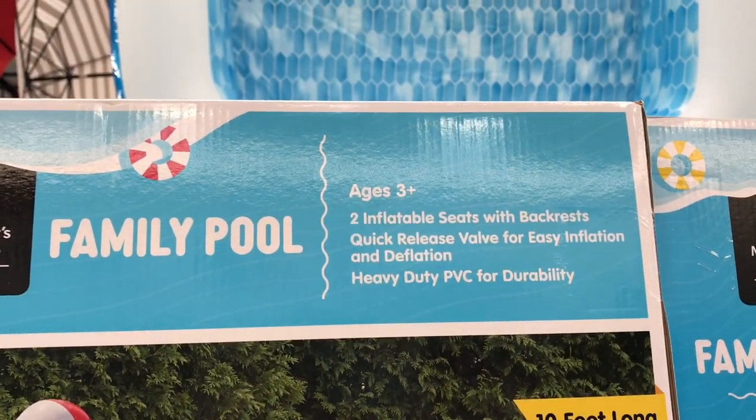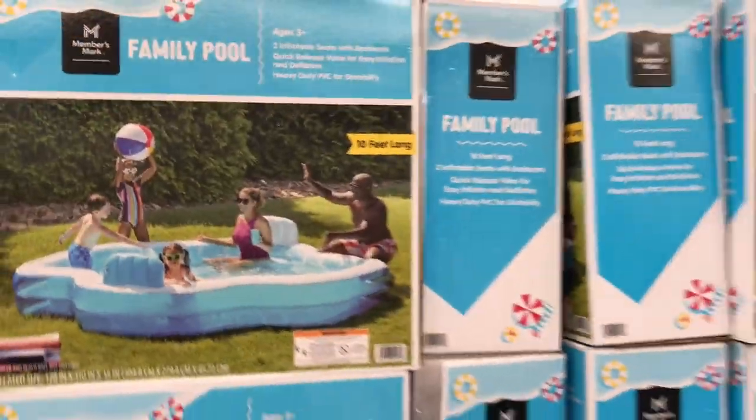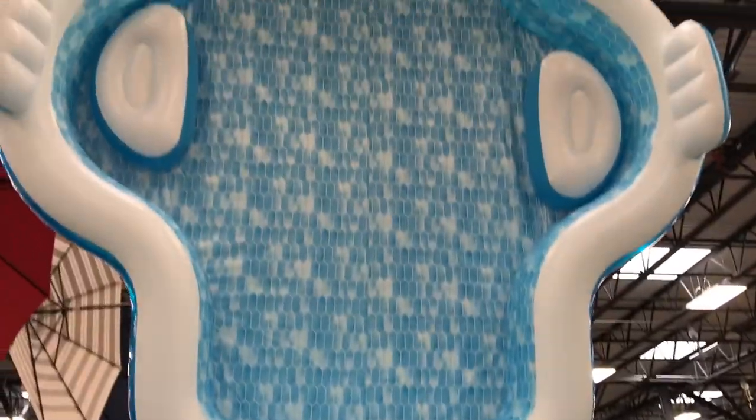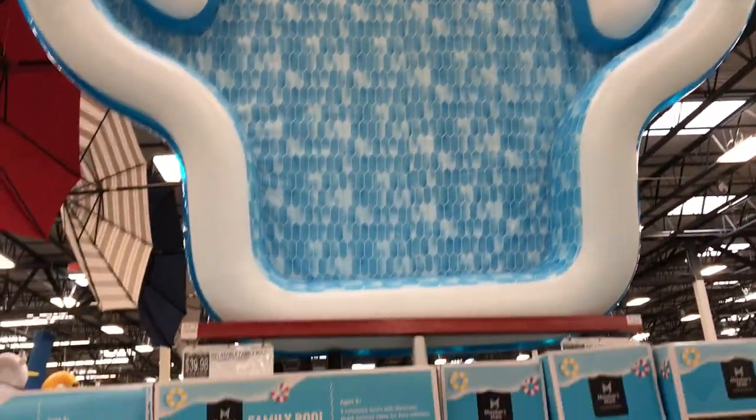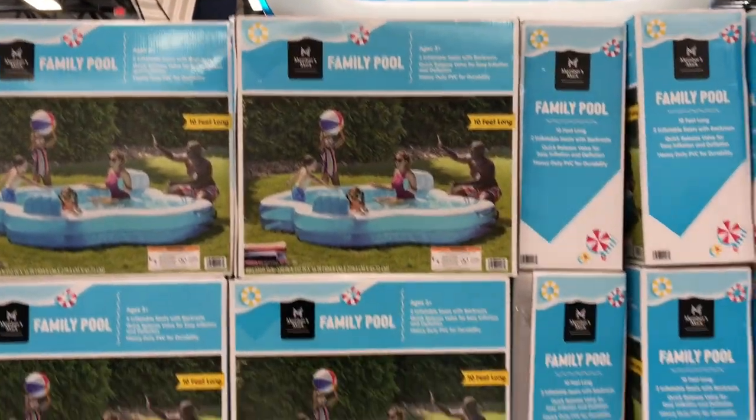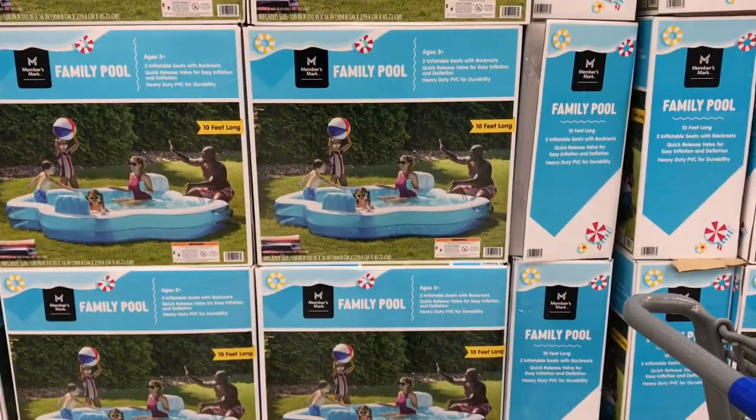This family pool was amazing — I was so tempted to get it. It was only $39.96 and it is gigantic. It has two seats on either side and would fit quite a large crowd. Obviously it's just for sitting and cooling off, but really cool at a great price.